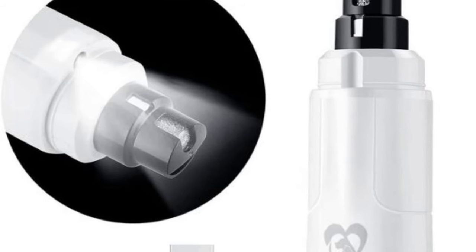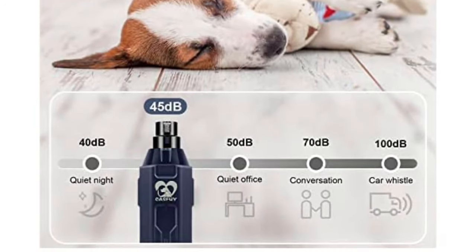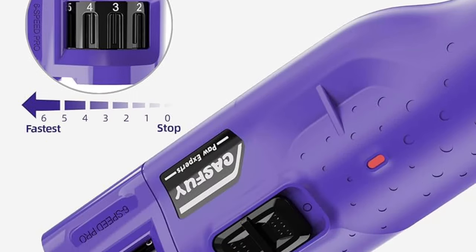Next up is a grinder that has taken both the grooming industry and pet owners by storm — the Casfuy nail grinder. It is extremely quiet, at about 45 decibels or less depending on the setting, which is great for dogs who hate the sound of a grinder. It has a built-in LED light which makes it super simple to see nails, and it has low vibration with six different speed settings.